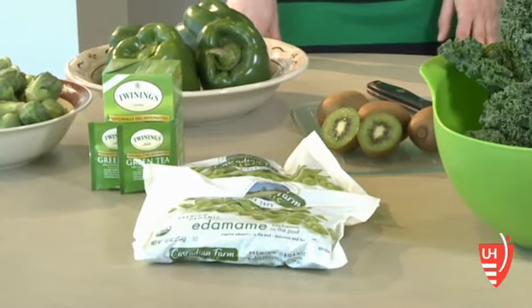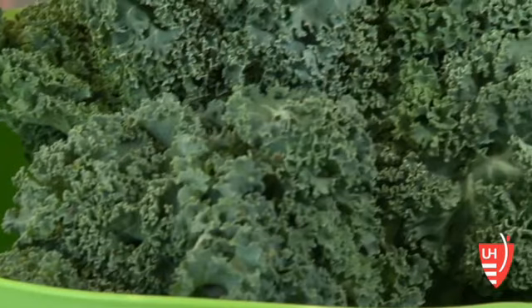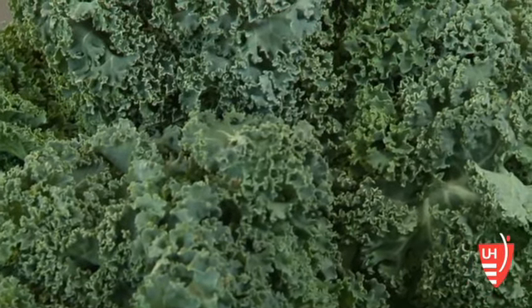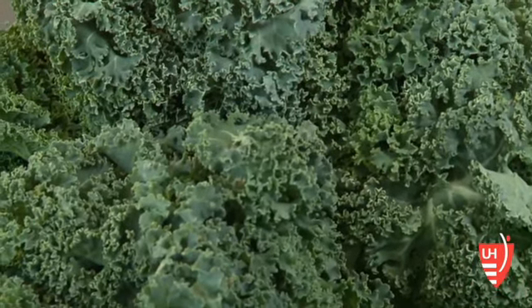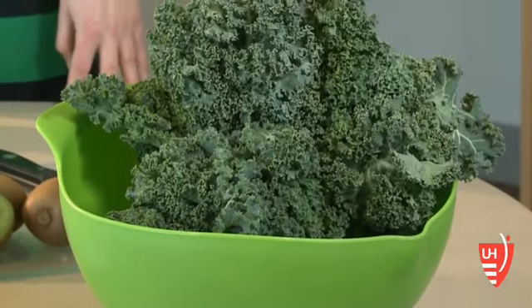On St. Paddy's Day, it might be kind of fun to include more green foods in your diet. If someone said green foods, the first thing that I think about are leafy greens, which are excellent sources of vitamin K, as well as fiber.